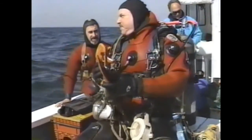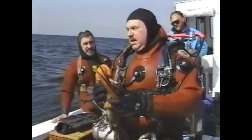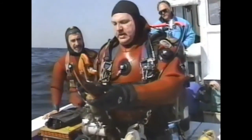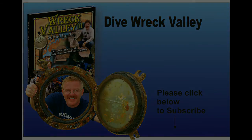A few days after this dive, we returned to the site and put the new Marine Sonic side-scan sonar to the test. We wanted to learn as much as possible about the wreck's size and actual layout.